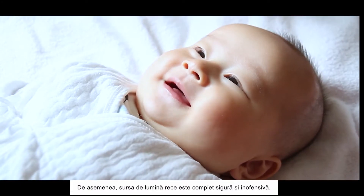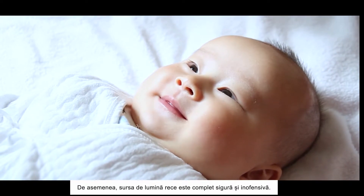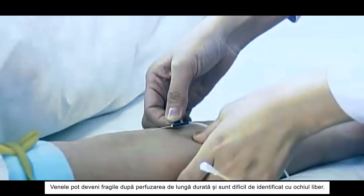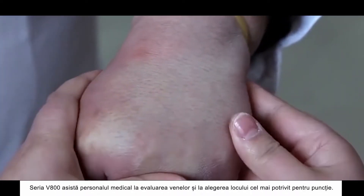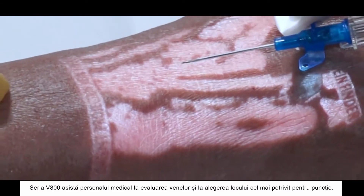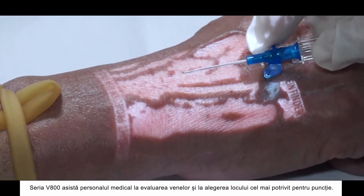Moreover, the cold line source is completely safe and harmless. Veins after long-term transfusion can be fragile, which is difficult to be recognized by eyes. V800 series can assist medical personnel in evaluating veins and choosing the best puncture position.